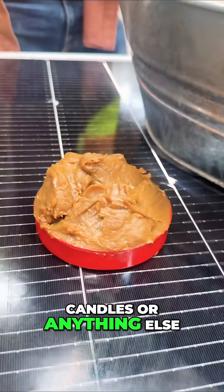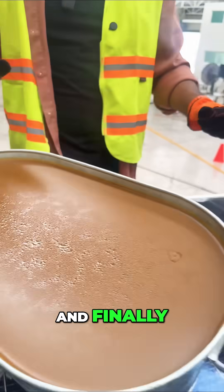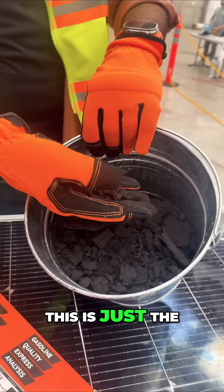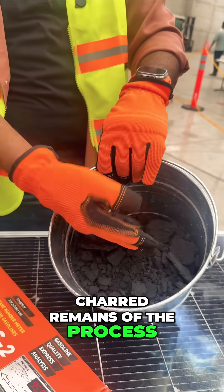You can use it in candles or anything else. And finally, what's left in the reactor looks like this — this is coke. This is just the charred remains of the process.